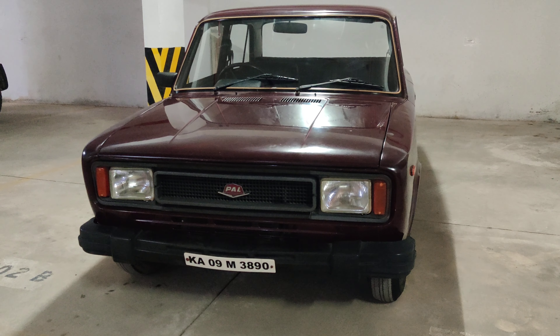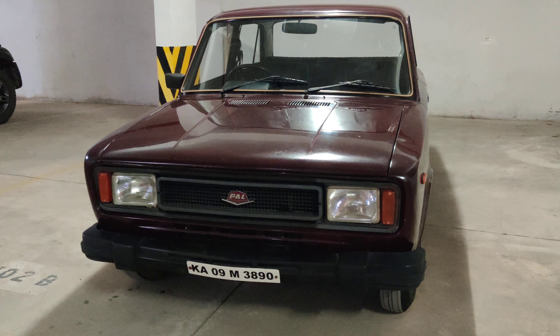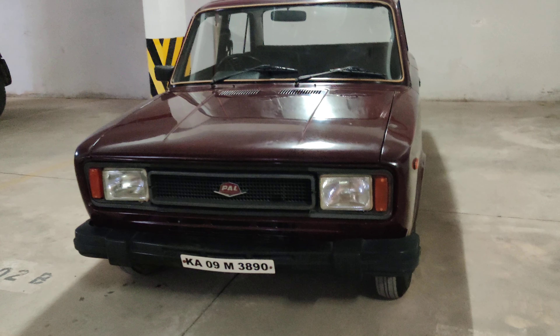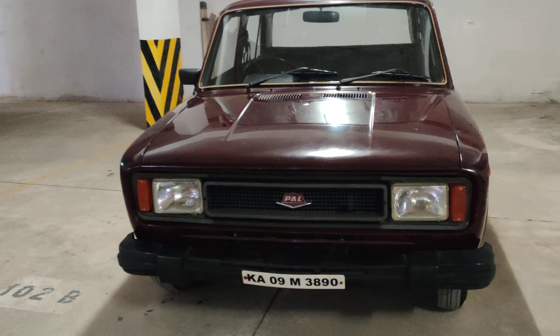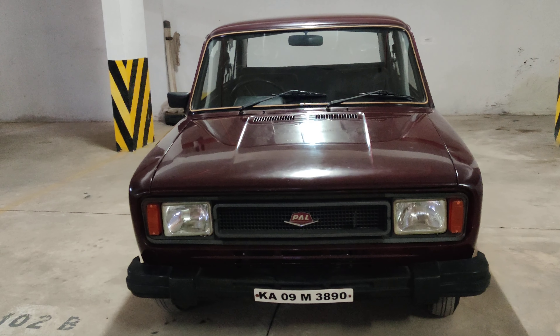Welcome to our channel. Today we have a beautiful vintage vehicle with us — this is the Premier 118 NE. It is a totally original condition vehicle which has been completely maintained by one of our customers. It is for sale in Bangalore. We are going to overview this vehicle. This is a 1996 model with a petrol engine and AC.